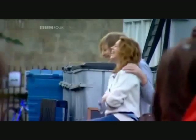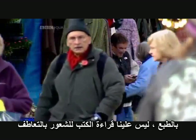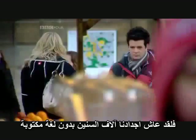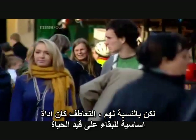The reader becomes the book, and the book becomes the reader. Of course, we don't have to read books to experience empathy. Our ancestors had for tens of thousands of years no written language. But for them, empathy was an essential survival tool.